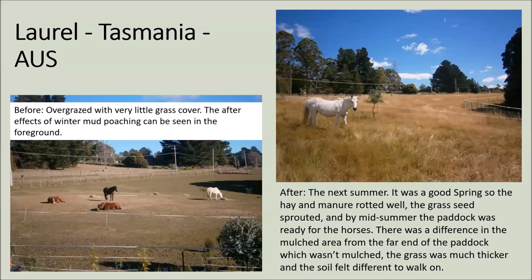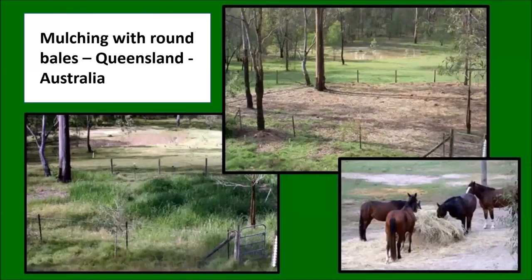This slide shows some before and after pictures of Laurel's property in Tasmania. The next slide shows our property in Queensland, taken about eight or nine years ago. In the bottom right picture you can see the horses eating a round bale — this is something we advocate: mulching with round bales. You let the horses eat the round bale and spread it out, so the so-called waste becomes the mulch.